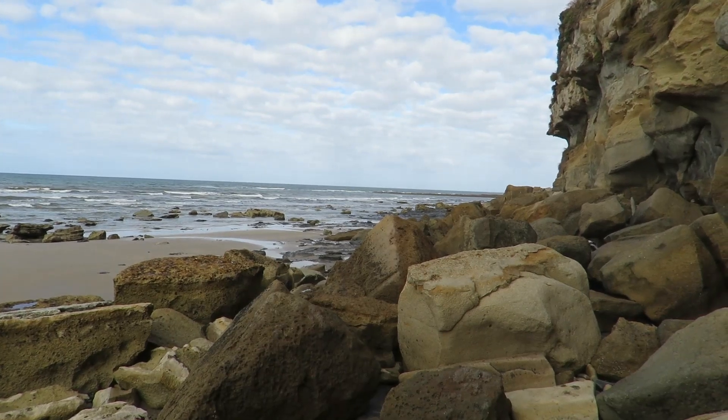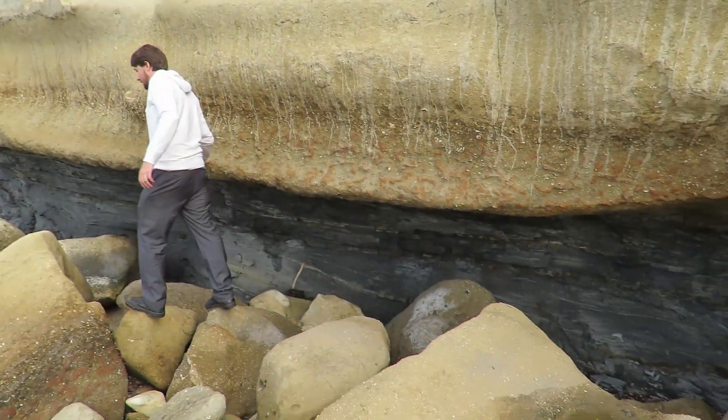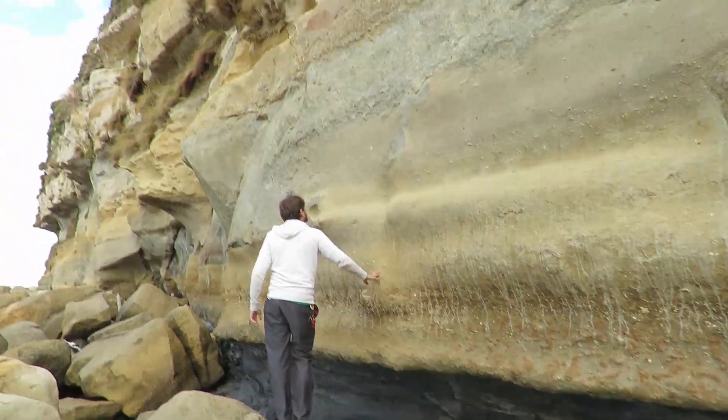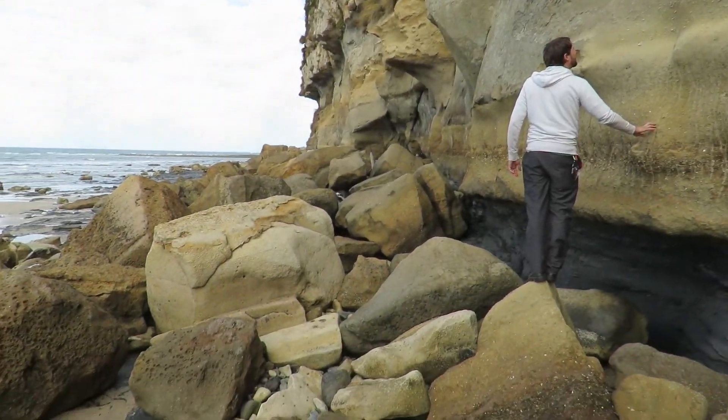So the ocean — this is low tide — the ocean comes in at high tide, cuts away at the shale layers under here, makes the rock uneven on the top here, and then they fall as huge boulders down here.